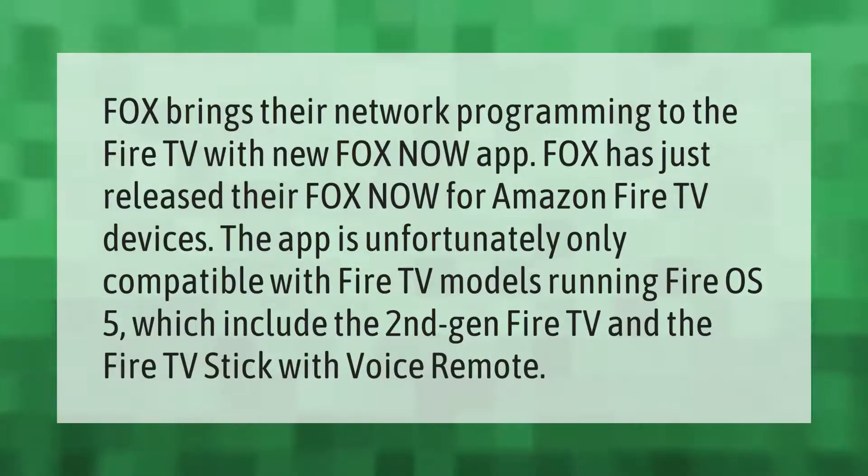Fox brings their network programming to the Fire TV with the new Fox Now app. Fox has just released Fox Now for Amazon Fire TV devices. The app is unfortunately only compatible with Fire TV models running Fire OS 5, which includes the second-gen Fire TV and the Fire TV Stick with Voice Remote.